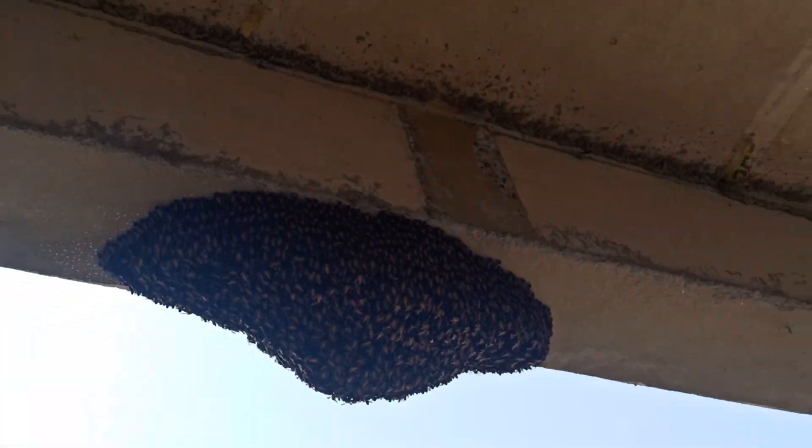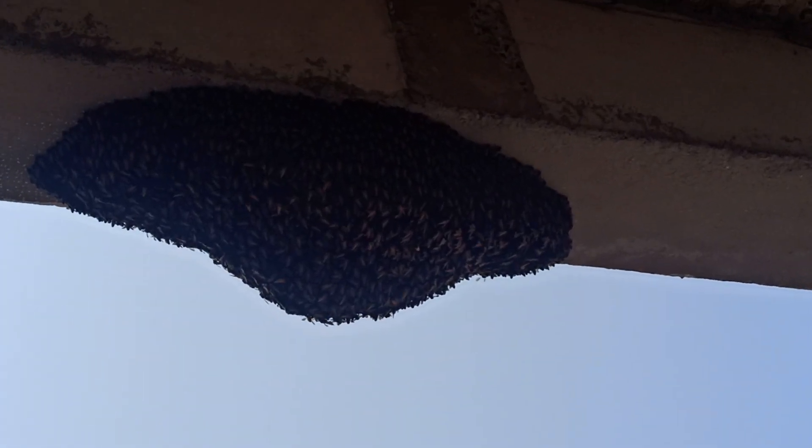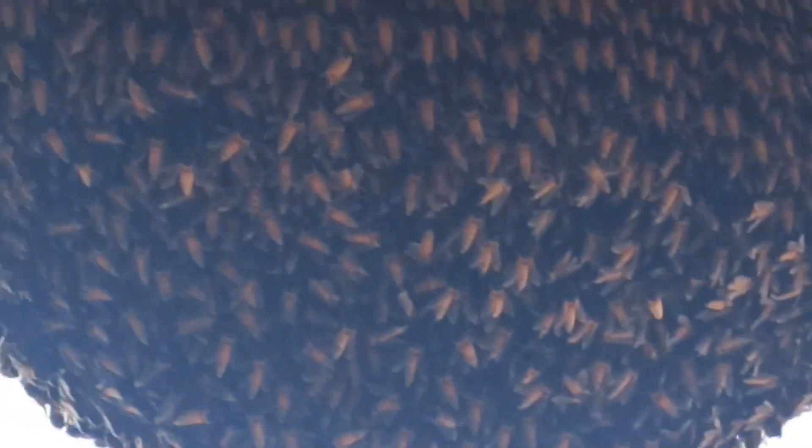A honeycomb full of honeybees — a queen is residing inside. There are more than 10,000 honeybees here right now. See the honeybees.